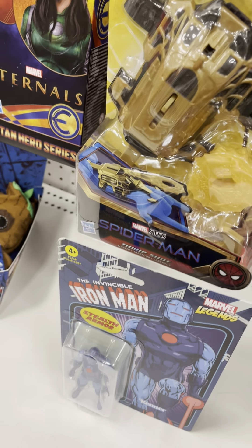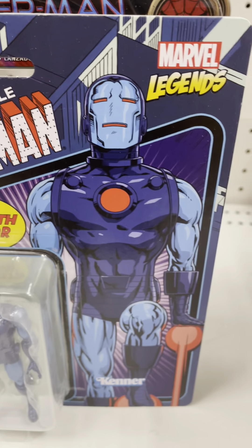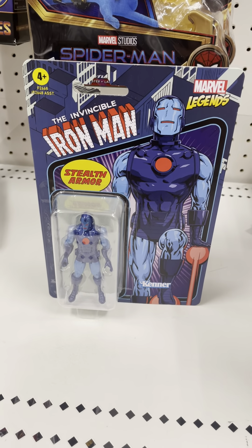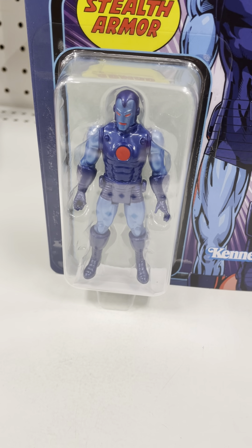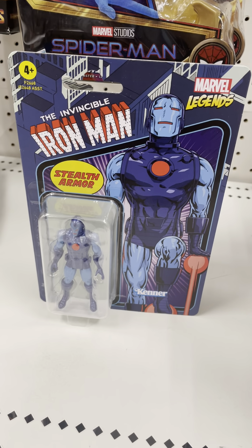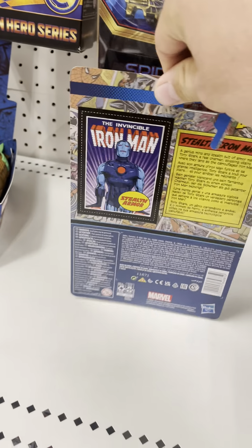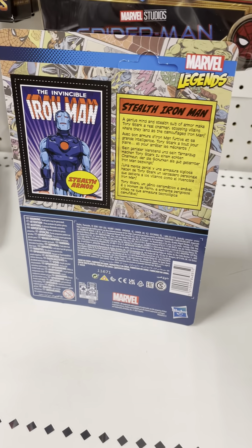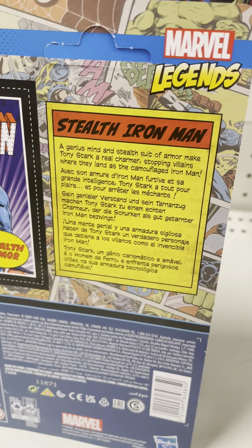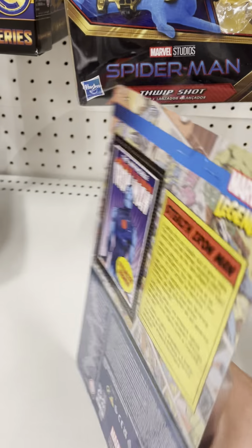There's the Invincible Iron Man right there. This is on the packaging — it's the Invincible Iron Man, Stealth Armor, which looks nice. Detail on the armor right there — there's purple and blue right there. Marvel Legends, the detail on the armor right there, incredible. There's the Iron Man in the packaging right there looking really nice. Very nice sculpt detail. There's the bio of the Stealth Armor Iron Man, really nice — incredible detail on that.